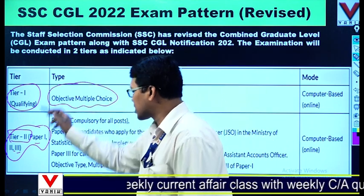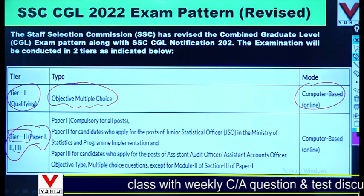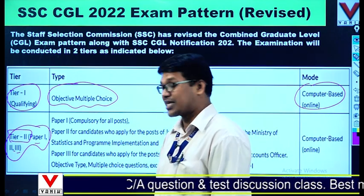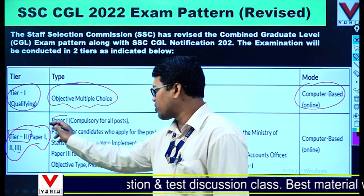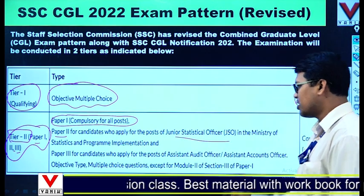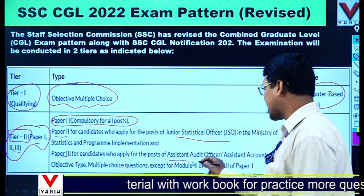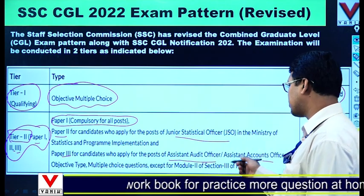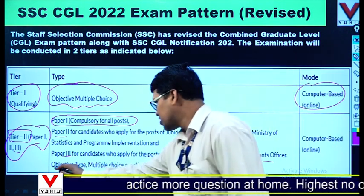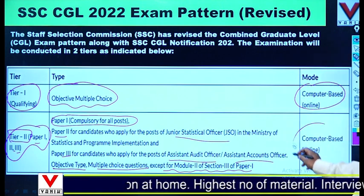Tier 1 will contain objective MCQ questions and will be computer-based — that is, online. Tier 2 consists of 3 papers. Paper 1 is compulsory for all posts. Paper 2 is for Junior Statistical Officer under the Ministry of Statistics and Programme Implementation. Paper 3 is for candidates applying for AAO — that is, Assistant Audit Officer and Assistant Accounts Officer. It is objective multiple choice except for Module 2 of Section 3 of Paper 1, and it is also computer-based.